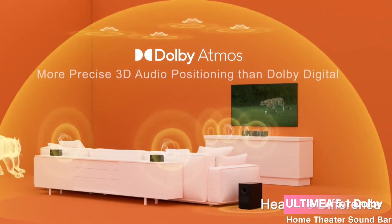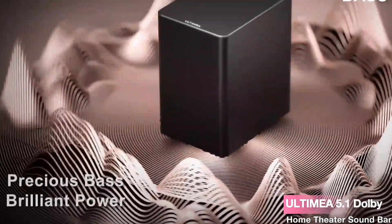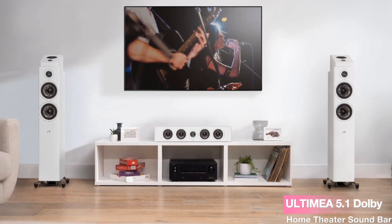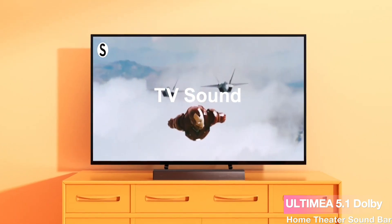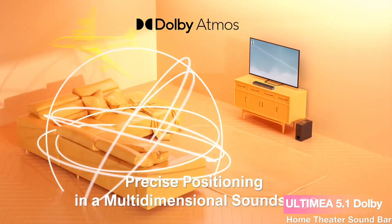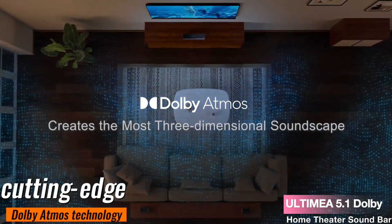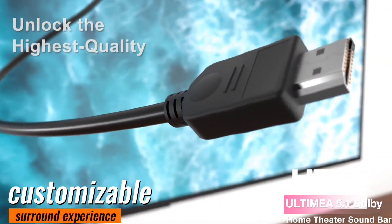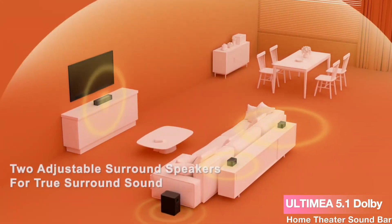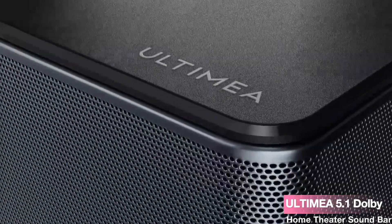The Ultimea doesn't compromise on audio transmission, supporting HDMI eARC for superior bandwidth and advanced audio capabilities. While it doesn't support HDMI eARC decoding for DTS, it ensures lossless sound quality for an immersive experience. In conclusion, the Ultimea 5.1 Dolby Atmos Home Theater Soundbar, with its cutting-edge Dolby Atmos technology, customizable surround experience, and high-level audio transmission capabilities, sets a new benchmark for immersive home entertainment. It's a must-have for those seeking an all-encompassing, cinema-quality audio adventure right in their living room.